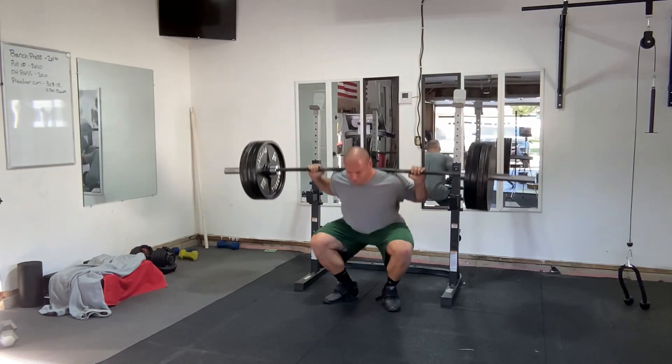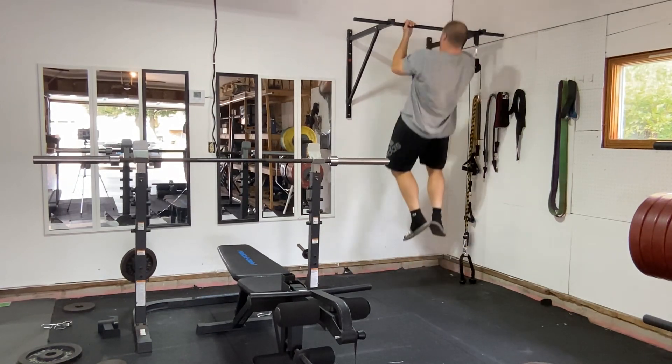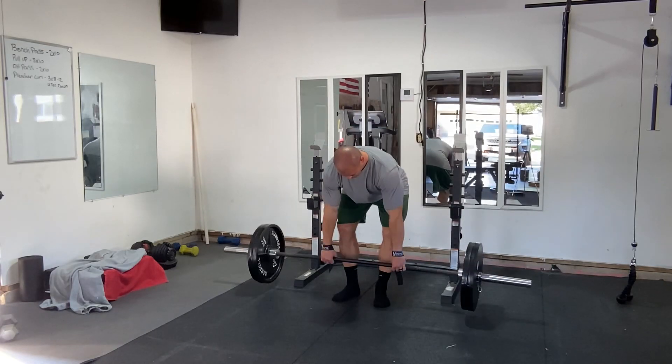Another question you can ask yourself is: does the exercise I'm choosing aid in the performance of only one other exercise, or does it help with multiple other exercises? These answers can be different for everybody, but exercise utility is definitely something to consider.